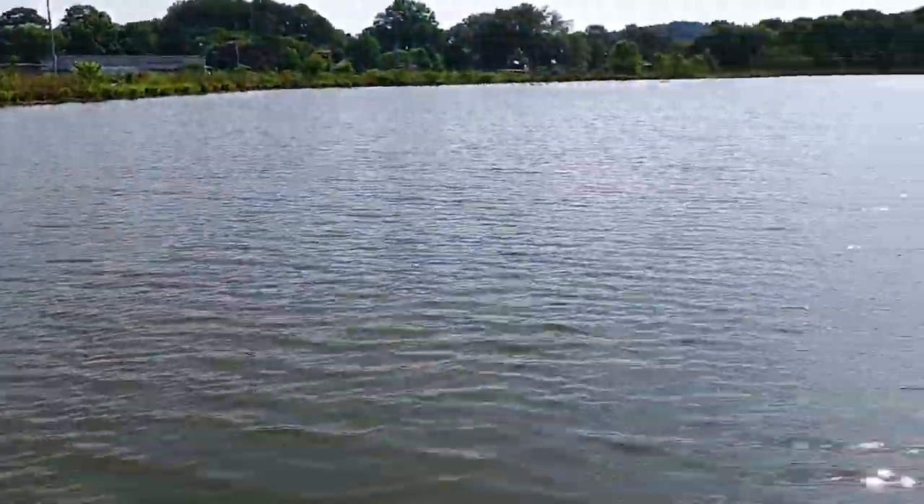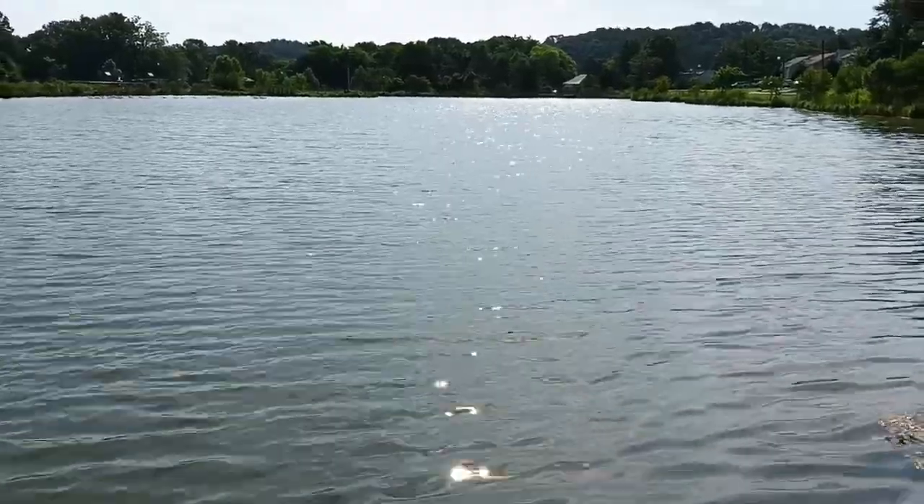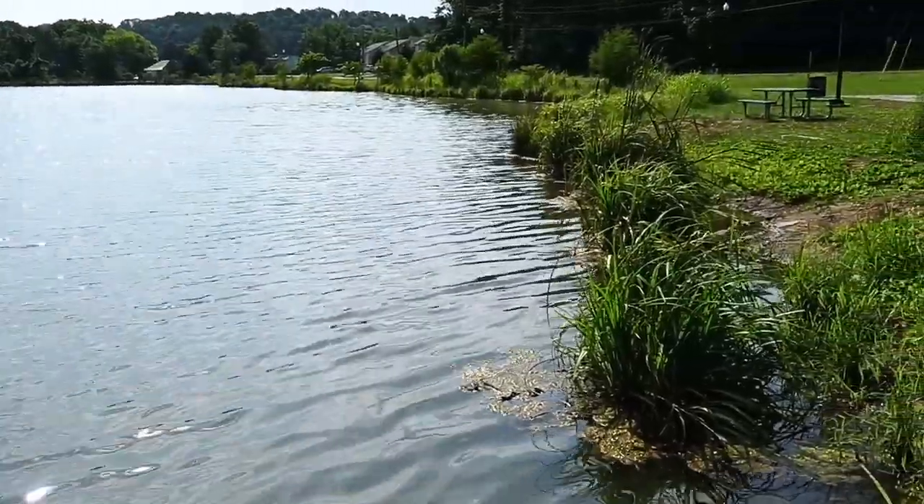where everybody can enjoy and will last for generations to come — that does not have to be redone every single year. They could restock these lakes and do something about all the moss.